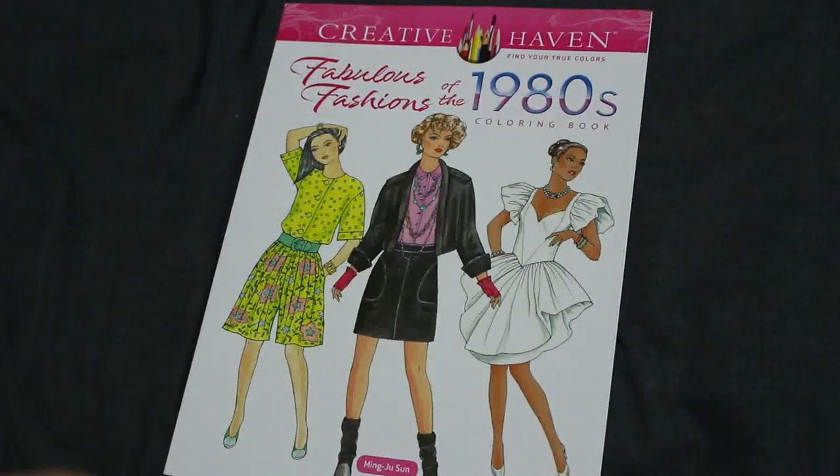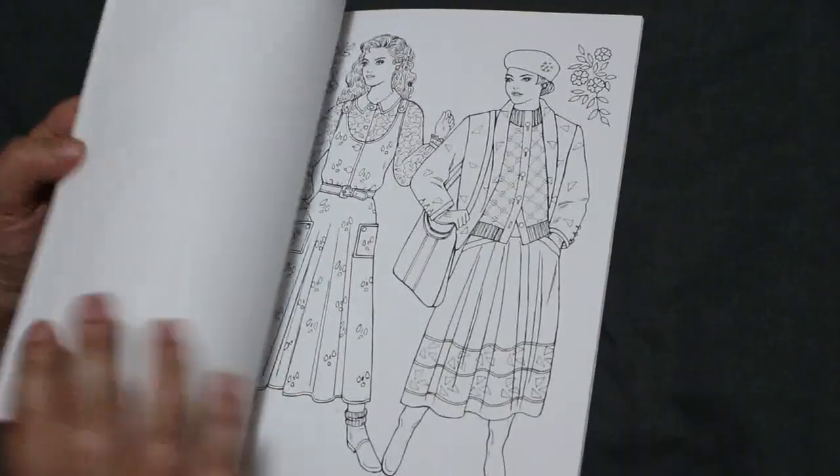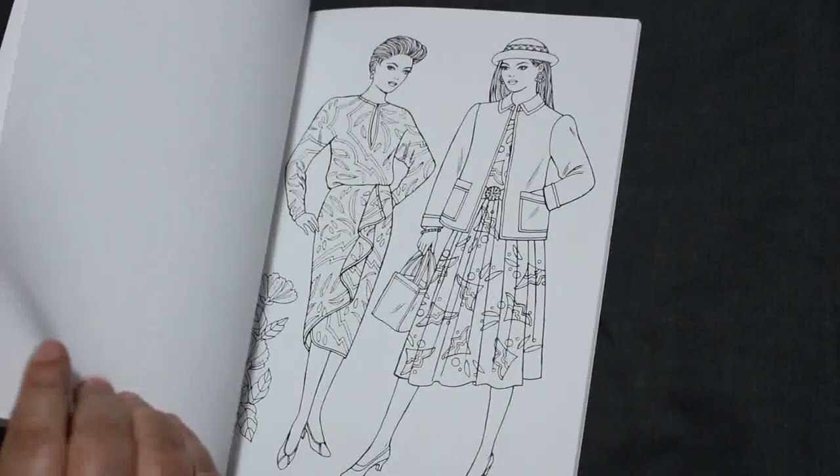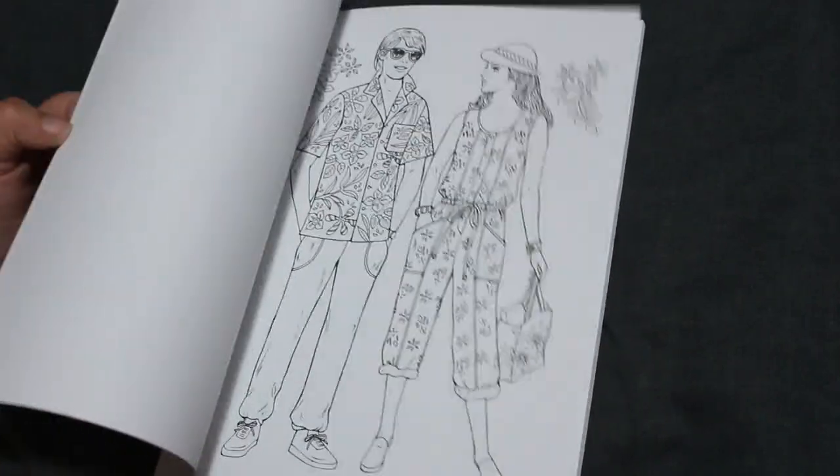Creative Haven Fabulous Fashions of the 80s — I do like the Creative Haven ones. I like the fact that they are single-sided and have good paper, so they're quite nice.